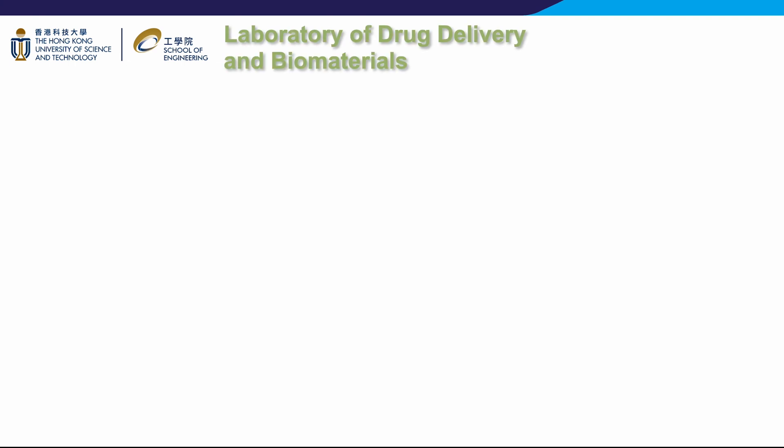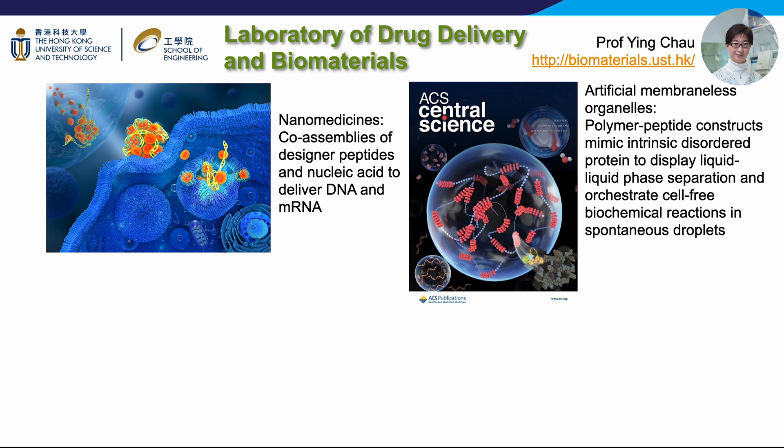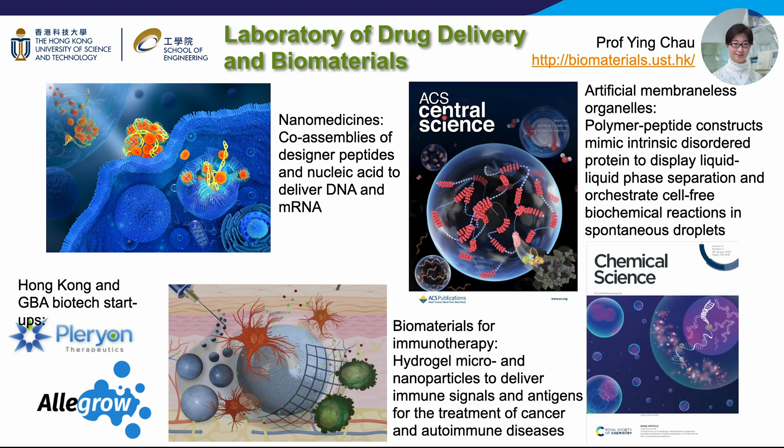With the widespread use of mRNA vaccines to protect the world from COVID, nucleic acid medicine is already a reality nowadays with the promise to cure many life-threatening diseases. Biomaterial is critical to package and deliver DNA and RNA so that they can become a viable therapy for patients. Professor Ying Chao's lab is synthesizing designer peptides to self-assemble with DNA and RNA into nano-sized virus-mimicking carriers for this purpose. In another project, her group takes inspiration from cell biology to create biomaterials that can spontaneously form droplets that allow for cell-free production of biologics.